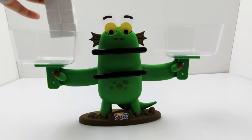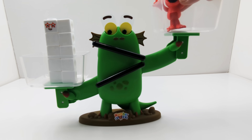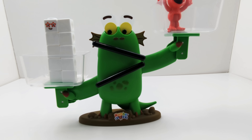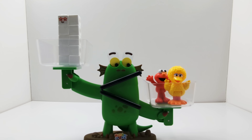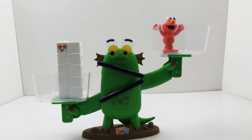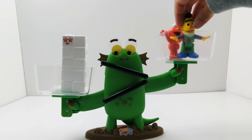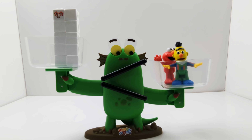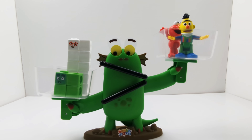Now let's try number block ten and Elmo. Number block ten is heavier than Elmo. Now what if I added Big Bird? Two Sesame Street friends are heavier than number block ten. Now I'm going to take Big Bird out and switch him with Bert. What do you think will happen? Wow, these two Sesame Street friends are heavier than number block ten. Now let's add four to the number block side. Ten plus four equals fourteen. Fourteen number blocks is heavier than Elmo and Bert.